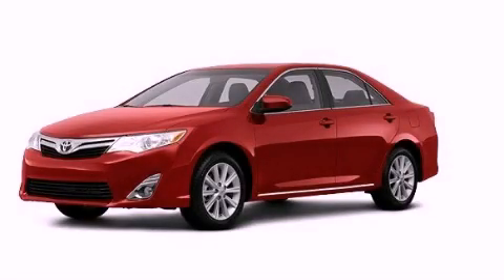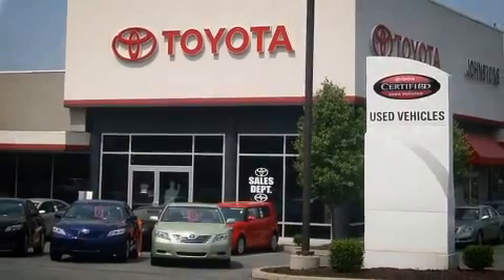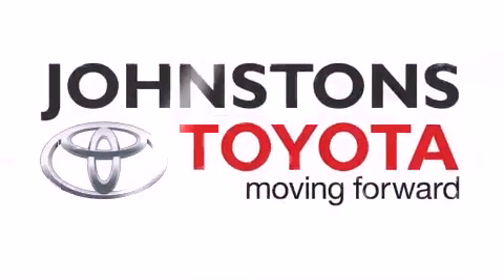Call or visit us right now and arrange your test drive today. Toyota.